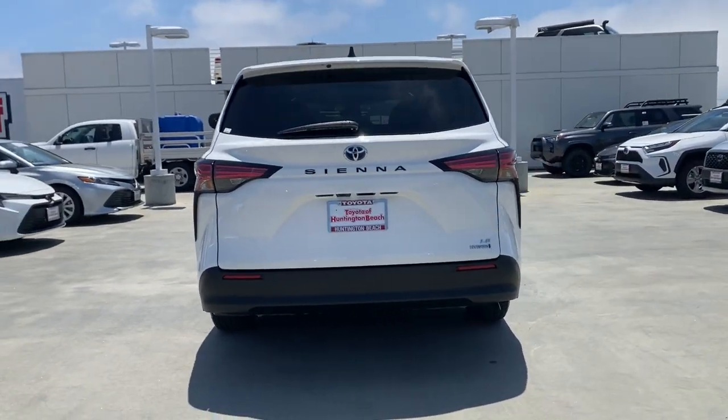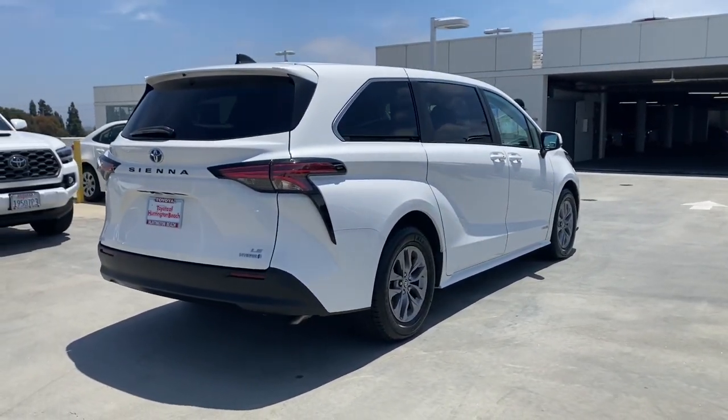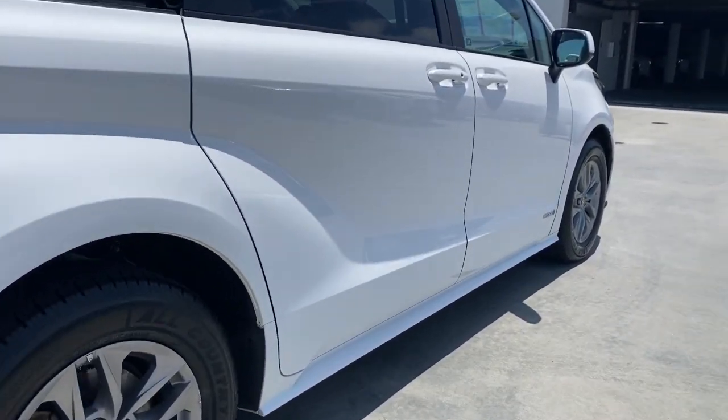It's a calm oasis in your busy life. Navigate the highways and byways in confidence, while the latest infotainment tech and creature comforts keep your passengers relaxed, connected, and entertained.